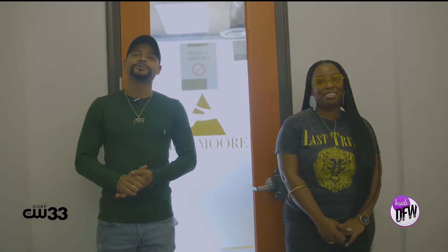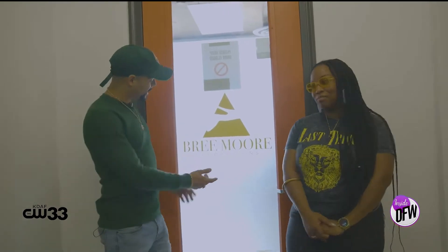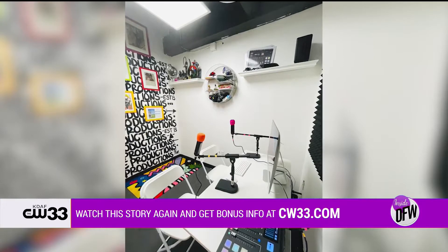What's up, everybody? My people, it's your boy J. Cruz. You know, I'm ripping and running, always in the streets, telling you what's going on locally. And today we are at Bree Moore Productions. Bree, tell me a little bit about Bree Moore Productions, the studio, and what you do here.